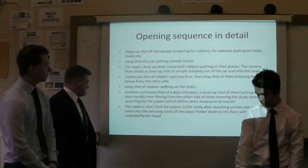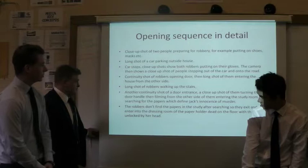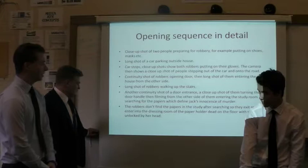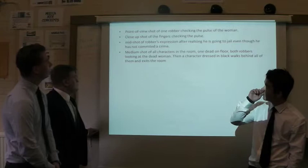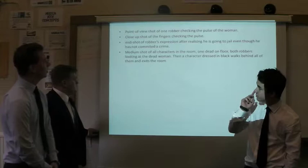A close-up shot in the study room searching for papers related to Jack's murder incident. The robbers don't find the papers. As they search the study and enter the dressing room, they find Lucy on the floor dead. A point-of-view shot of one robber checking the pulse of the woman, just to make sure she's alive. A close-up shot of fingers checking the pulse, then a mid-shot of the robbers' expressions.